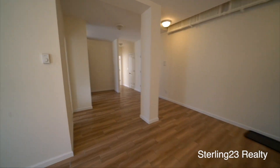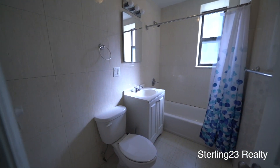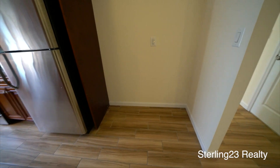Heat and hot water are included here. You pay your own electric and cooking gas — you have your own meter. Beautiful bathroom, recently renovated as well. And a beautiful kitchen where you can put a table.